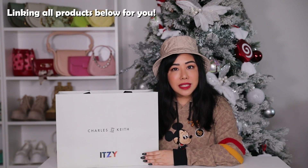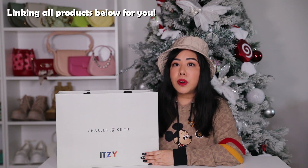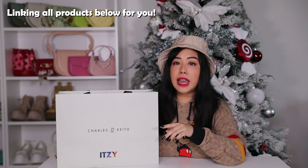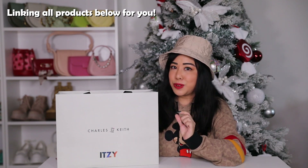Today we have a Charles and Keith haul, specifically the 'It's Mine' collection unboxing. If you haven't heard of Charles and Keith before, they are a fashion brand from Singapore specializing in affordable bags, shoes, and accessories. Their latest global ambassadors are ITZY — a five-member South Korean K-pop girl group by JYP who debuted around 2019. Their music is amazing — you have to check them out! The ITZY-branded collaboration includes only two products: a bag and a pair of shoes, available in many different colors.